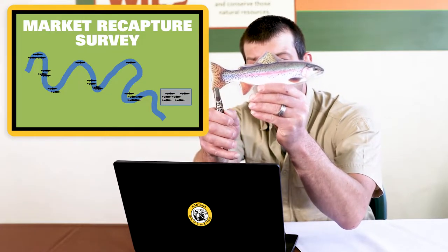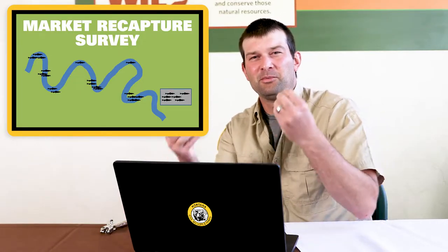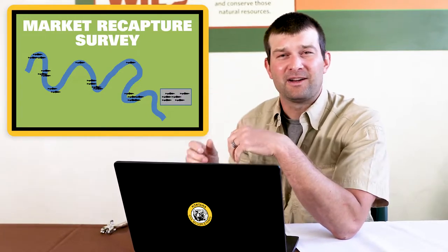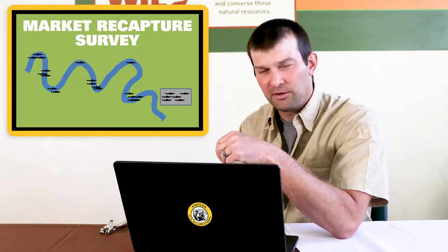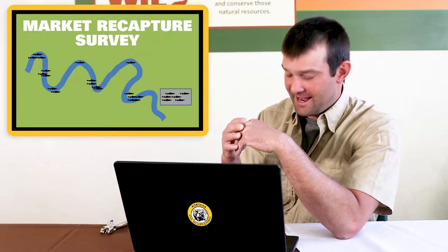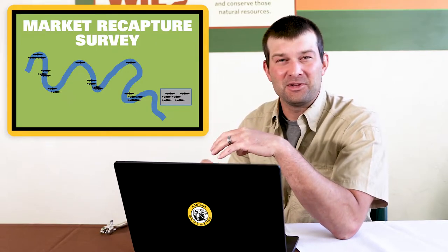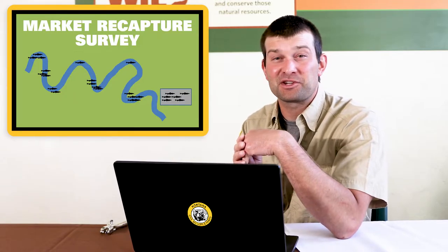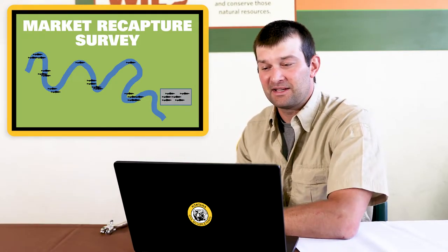The most common way a fisheries biologist marks a fish is with a hole punch — punching a hole in the tail fin. That might seem cruel, but look at your fingernails: when you clip them, they grow back in a couple of weeks, and a fish's little hole in its fin grows back too. It doesn't hurt when you clip your fingernails if you're doing it right, and studies show this mark doesn't affect the way the fish swims.